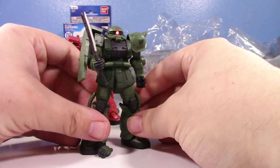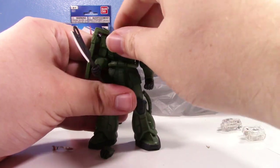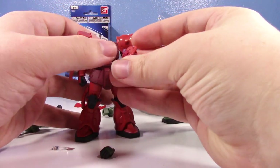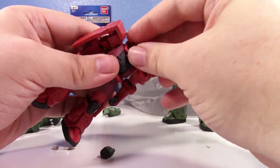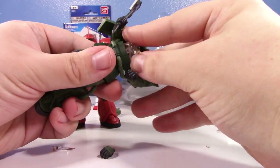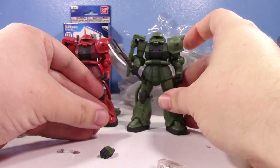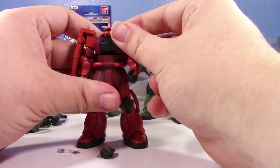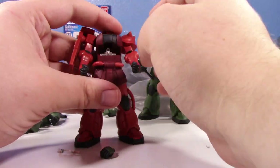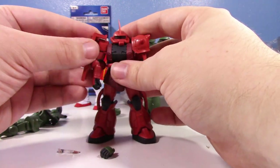I'll definitely have to get new batteries so I can have all the Zakus lighting up. One thing I appreciate is how the heads attach — it's a clear rod that just goes into the hollow torso, so it actually transfers the light pretty well. So there are the Zakus in their lovely falling-apart fashion.